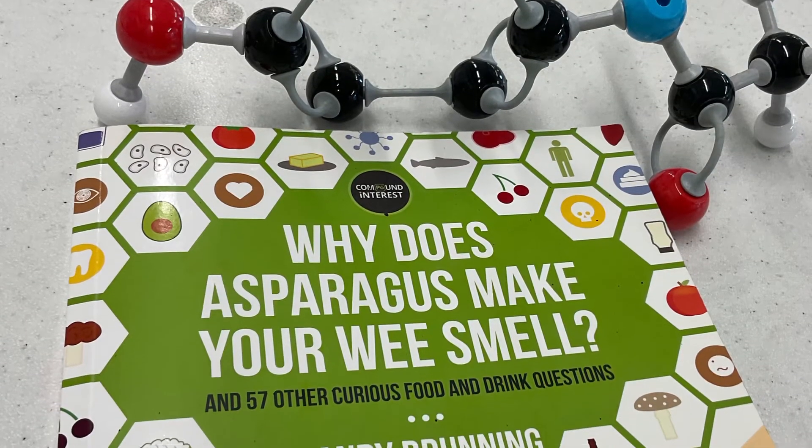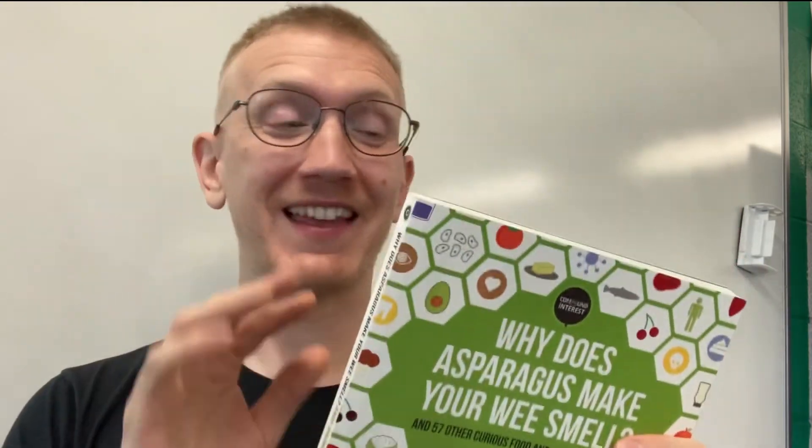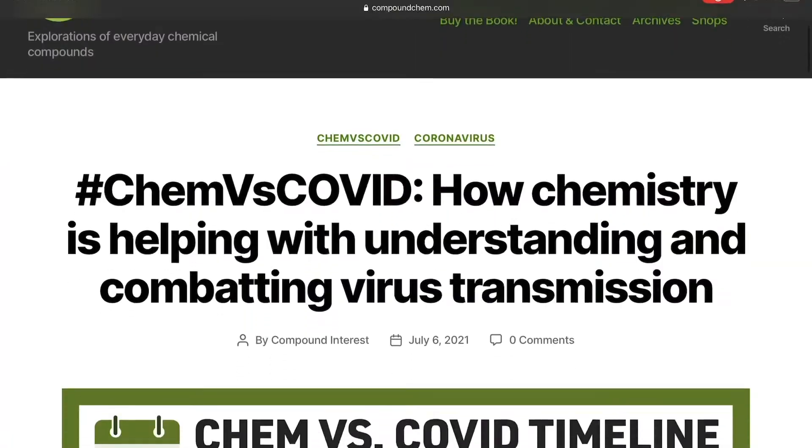This is 'Why Does Asparagus Make Your Wee Smell?' by Andy Brunning, and it's up there with my favorite popular science books for A-level chemistry students. It's brilliant — very simple and straightforward in its presentation. The book gives a profile of different structures and substances found within something; for example, asparagus — you've got asparagusic acid there — and then it tells you about the structure of that substance and further applications. There's loads of really good detail and it gives profiles of different molecules all the way through.